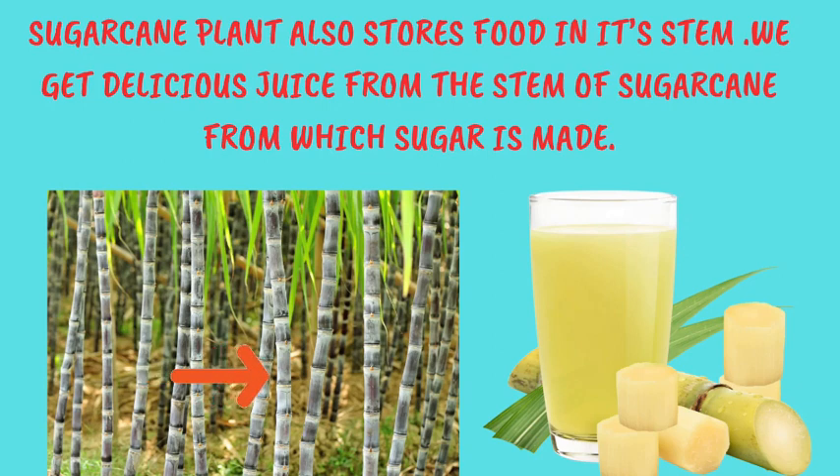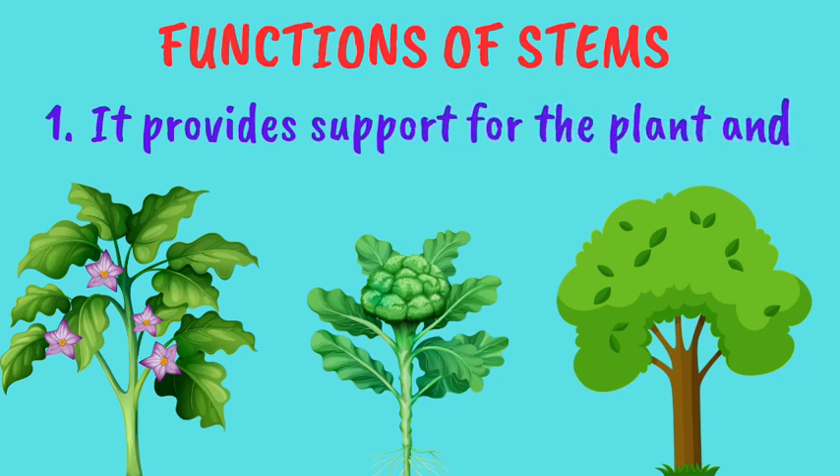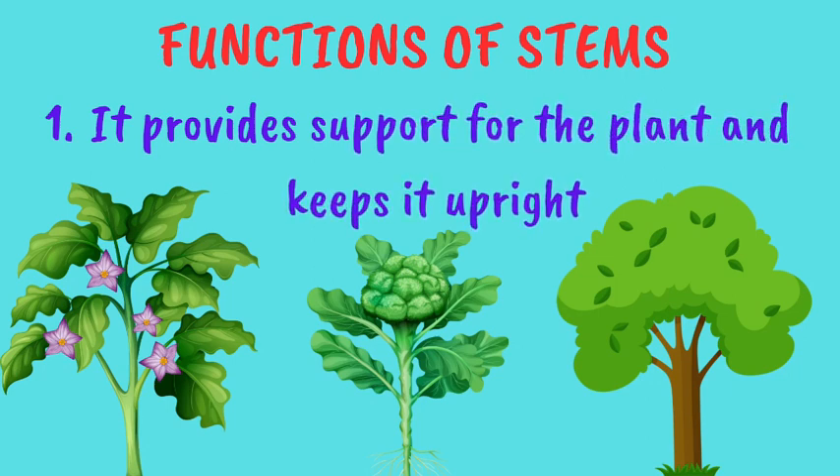Dear children, now let's talk about the different important functions of stems. Number 1: The stem provides support to the plant, keeping it firmly fixed to the ground so that it doesn't fall or break easily.